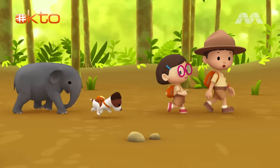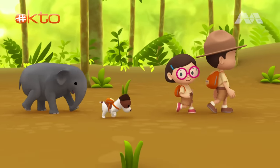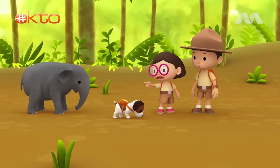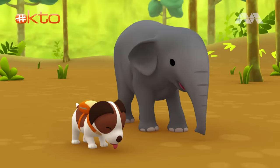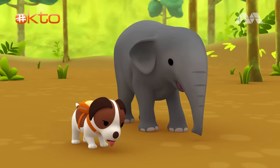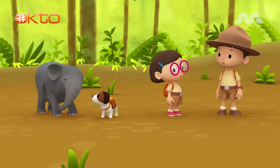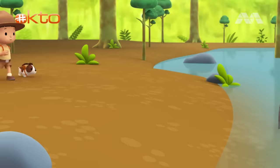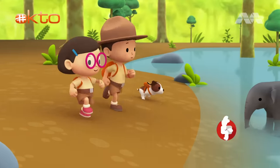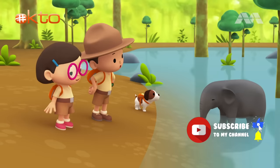I see more elephant footprints up ahead. Let's follow it. Wait, Leo! We've been walking for a long time and Hero and Baby Elephant seem thirsty. Hmm, you're right. Perhaps we should take a break. Wait, Elephant! Where are you going? Smart Elephant! You found water!